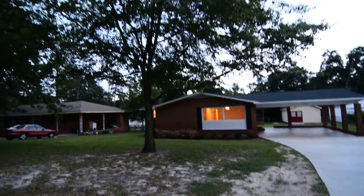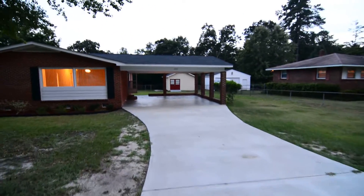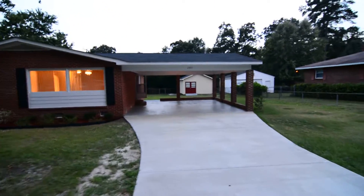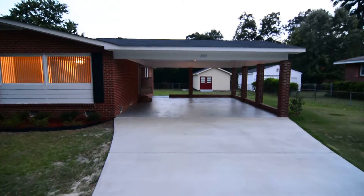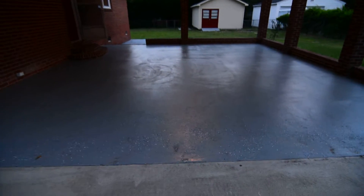You have a nice size lot, a large tree in the front yard, and a nice driveway leading up to the two-car garage. As you can see there's ample parking out here, and the flooring here is being resurfaced as well.